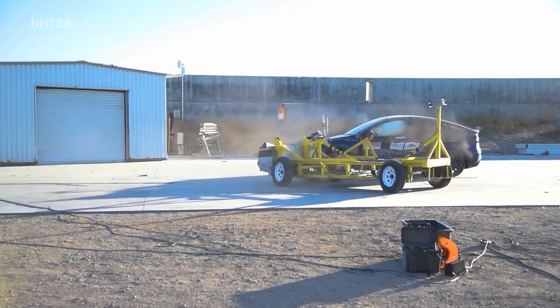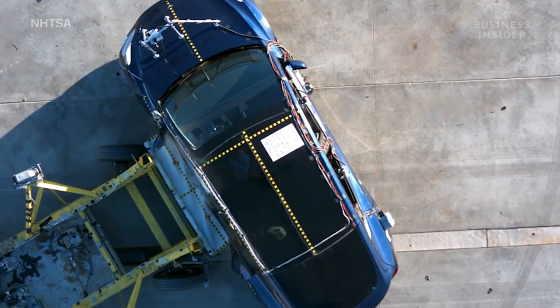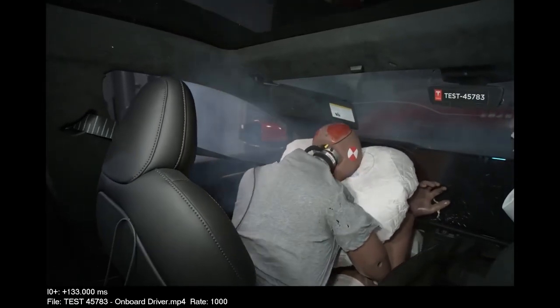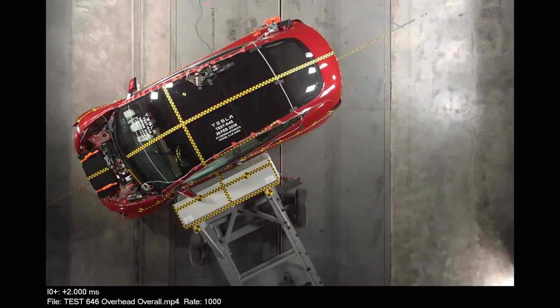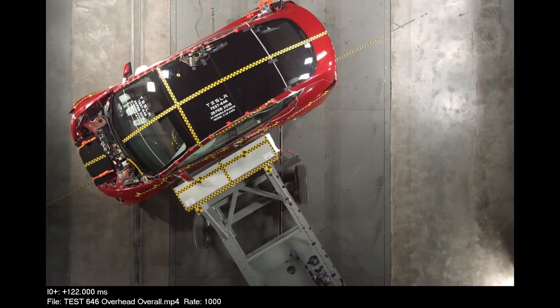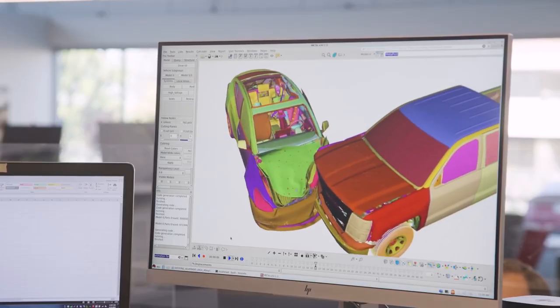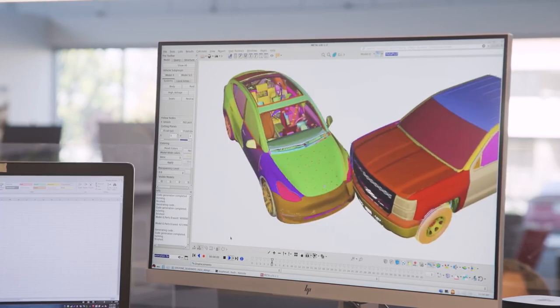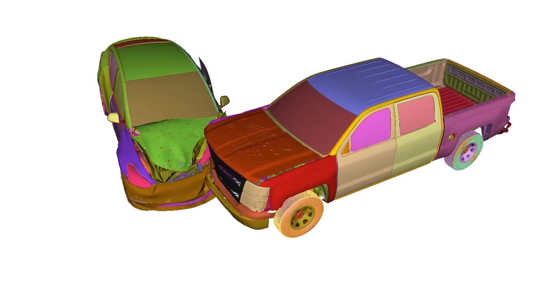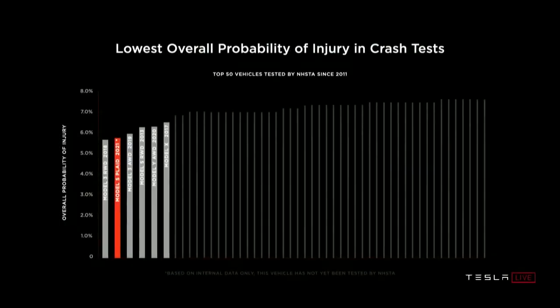We're really going to try to go the extra mile with vehicle safety. There's a series of government-mandated tests, and what some companies do is game the system — they know where the side impact is going to be and they strengthen it right in that position. At Tesla, we ask: what is the weakest point in the car? Let us test it at that position. So the actual safety is not fully captured in the tests because we anti-game the system. These are the actual NHTSA probability of injury numbers. All top five cars with the lowest probability of injuries ever tested — all five are Teslas.